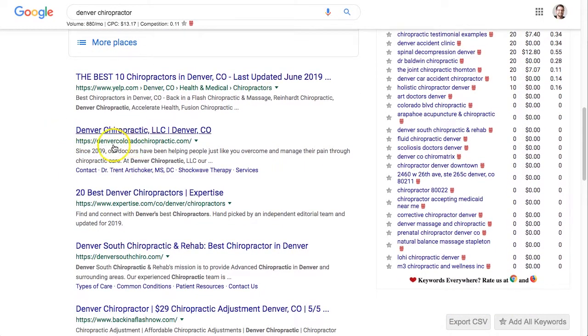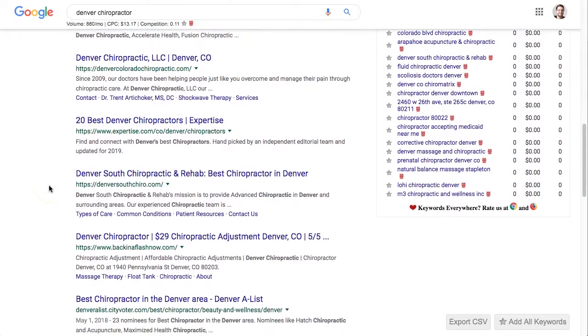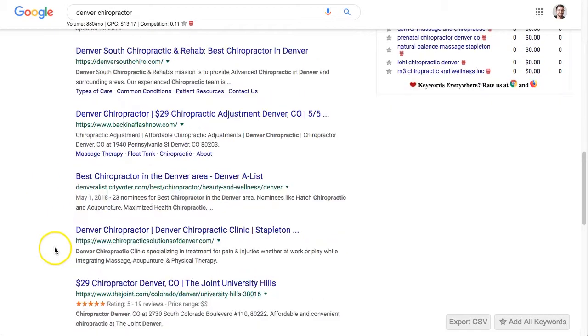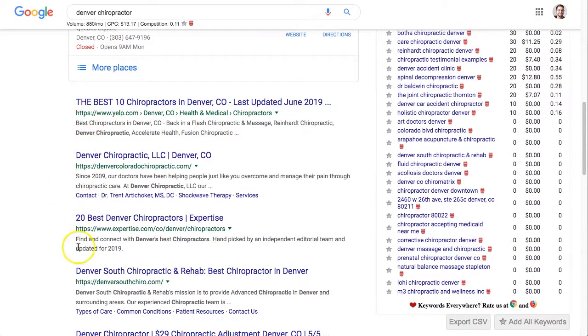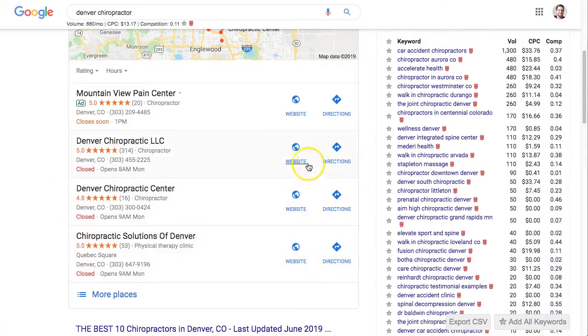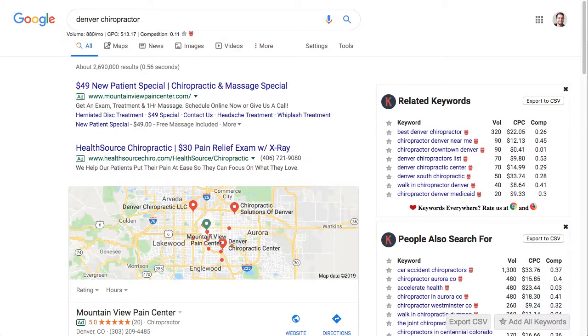Just open up the top three to five businesses that show up in the organic and organic map listings, whichever ones are at the top. Here's one example — DenverColoradoChiropractic.com — so you'd open that one up. I suggest writing those down so you know who your top competitors are and can come back to reference them as we go along.